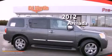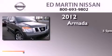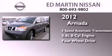This is a 2012 Nissan Armada. This SUV has a 5-speed automatic transmission, a 5.6-liter V8, and the added safety and control of 4-wheel drive.